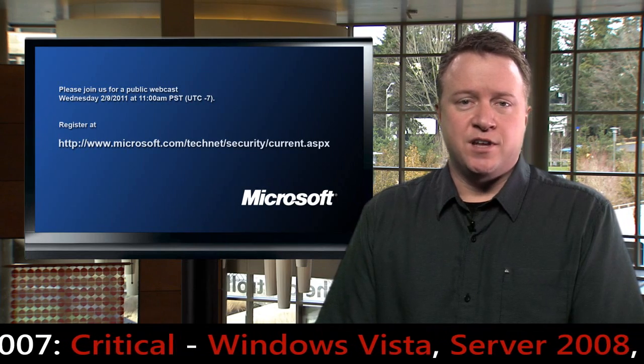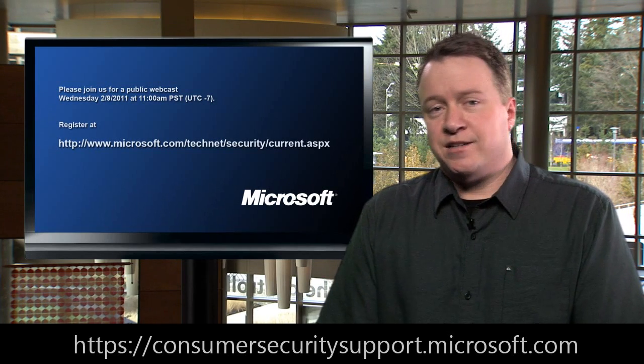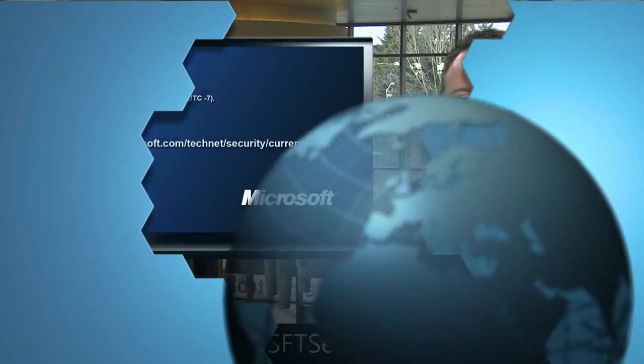Those are the top items for this month to help with your deployment efforts. We will be hosting a live webcast tomorrow, Wednesday February 9th at 11 a.m. Pacific Standard Time. You can find a link to register on our blog at www.microsoft.com/MSRCblog. If you are a consumer having trouble installing security updates, please visit https://consumersecuritysupport.microsoft.com for answers and additional help. Our next Update Tuesday will be March 8th. You can also follow us on Twitter at MSFTSecResponse for news and late-breaking issues. Thank you for watching.